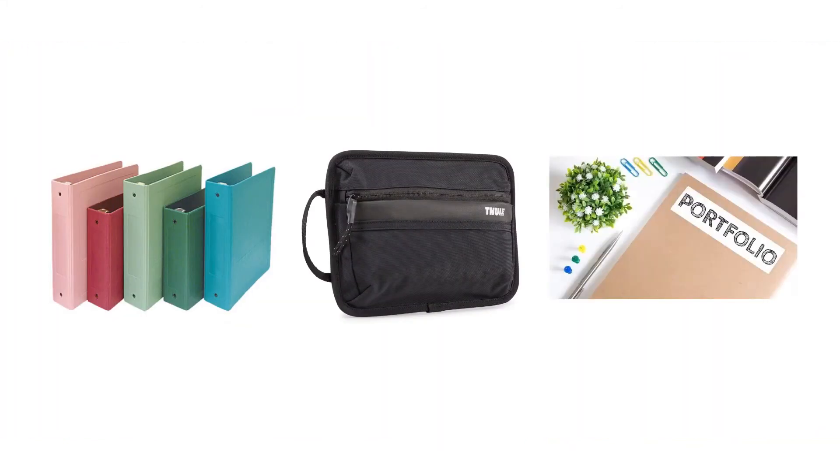Gather and centralize all your money-related documents in a financial organizer. This could be a binder, a pouch, or a portfolio. It's also a good idea to make digital copies of these documents.